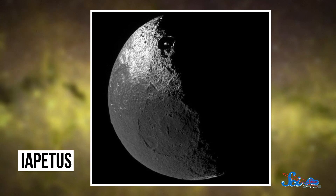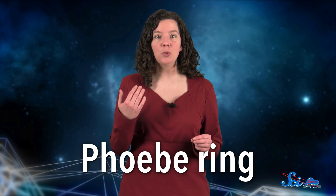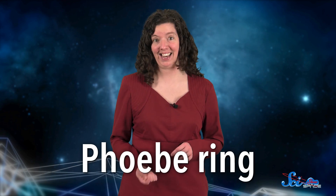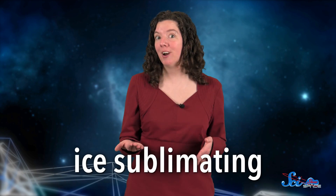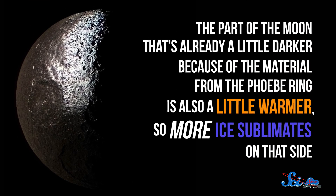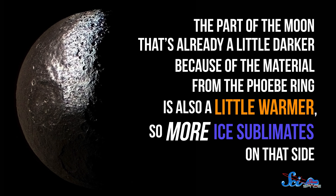Iapetus looks like a half-moon cookie, but not because it's hidden in shadow — half of it is covered with some unknown dark substance. It also has a big ridge running along the equator, which was discovered by the Cassini orbiter in 2005. Scientists have come to a kind of consensus about the dark material; they believe it's caused by two factors. First, Iapetus sits right inside the Phoebe ring, an enormous diffuse ring that astronomers discovered surrounding Saturn in 2009. Dark material from the Phoebe ring falls into Iapetus, mostly on the leading side. Second, ice sublimating or vaporizing off of Iapetus's surface leaves behind a residue of darker particles. The part of the moon that's already a little darker is also a little warmer, so more ice sublimates on that side.